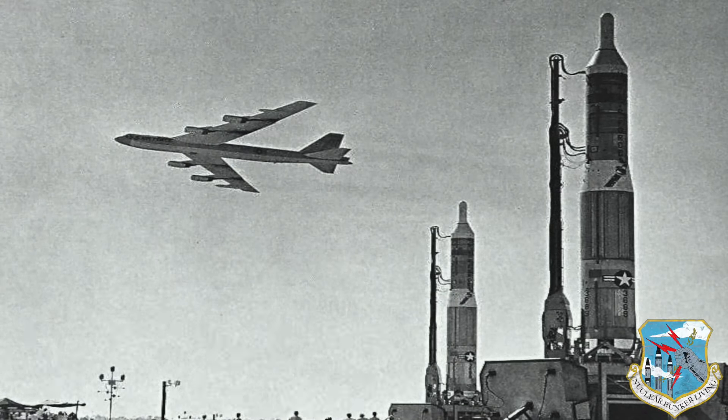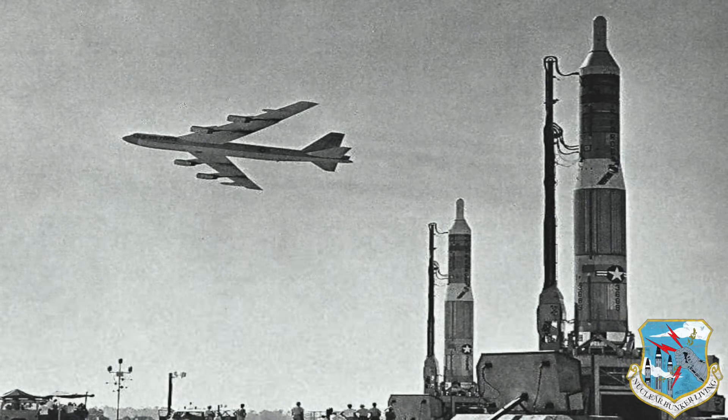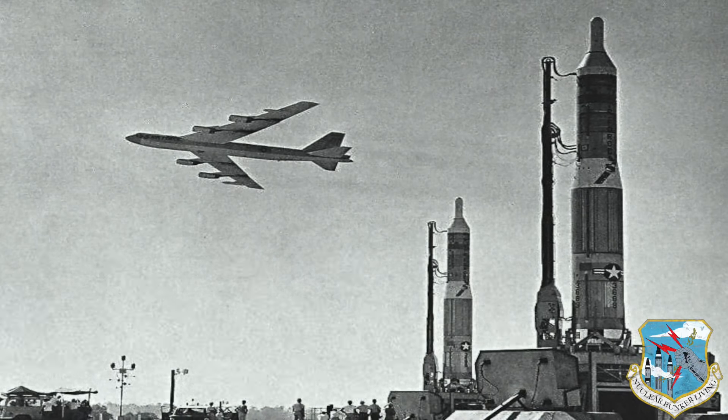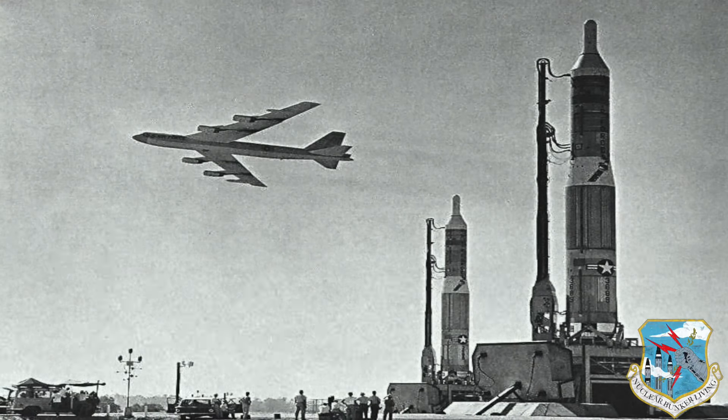These military propaganda photos were circulated globally to act as a deterrence. With propaganda, it's a powerful weapon of war — used to dehumanize and create hatred towards a supposed enemy.